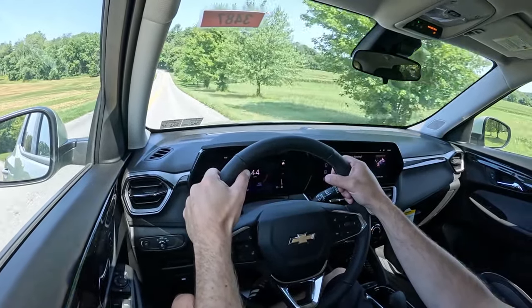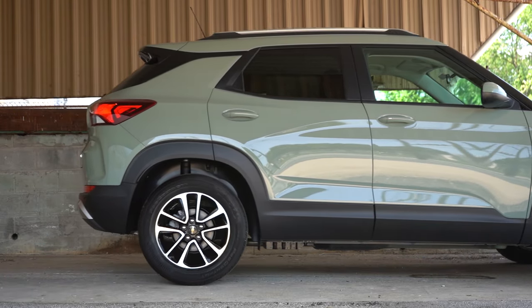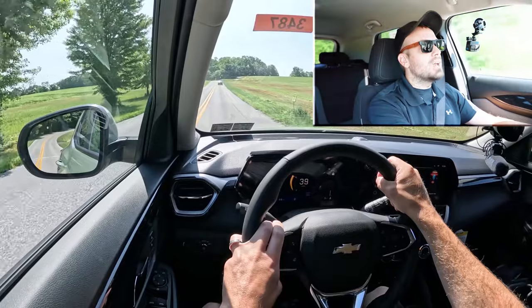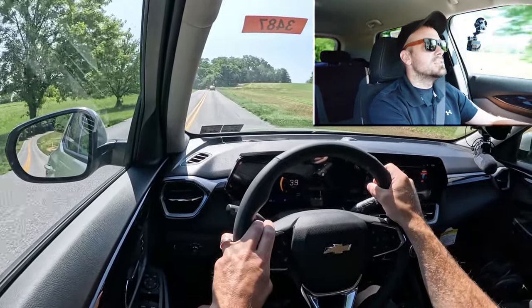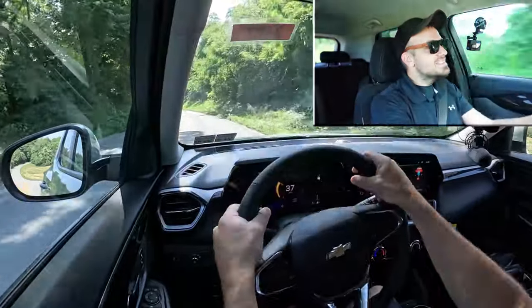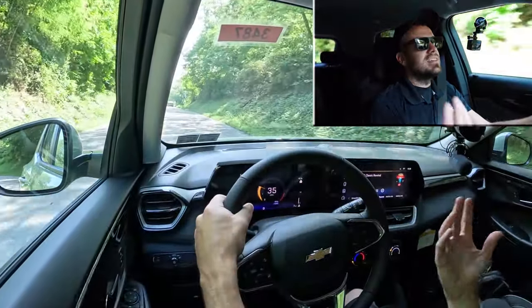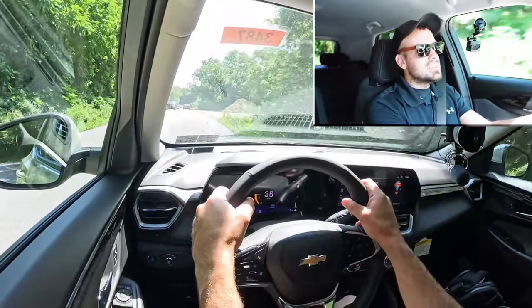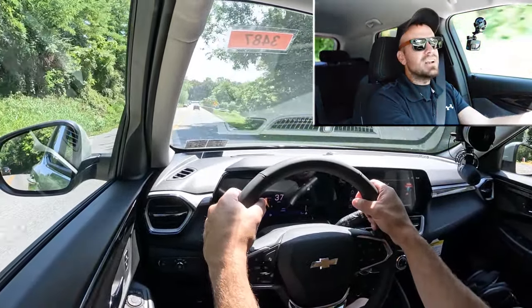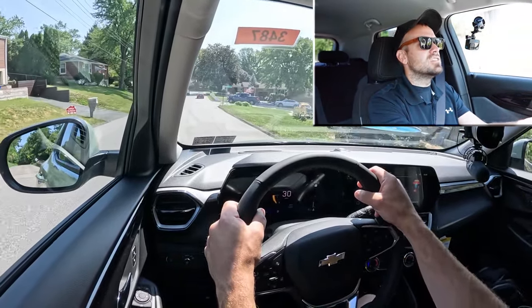Touching on suspension and handling, up front you're going to get an independent strut-type front suspension. In the back, a torsion beam rear axle. If you go with the Active trim level, you will also get an off-road tuned suspension. As far as ride quality goes in our short test drive, it has been perfectly fine — this is a really smooth road. Steering feel is actually not bad; it's weighted a little heavier than typical SUVs, not super heavy like a Tesla Model Y, but it feels pretty good. There is some road noise, though not a lot of wind noise, which I like. Nothing that would personally bother me. Rear visibility is perfectly fine out of the rearview mirror.